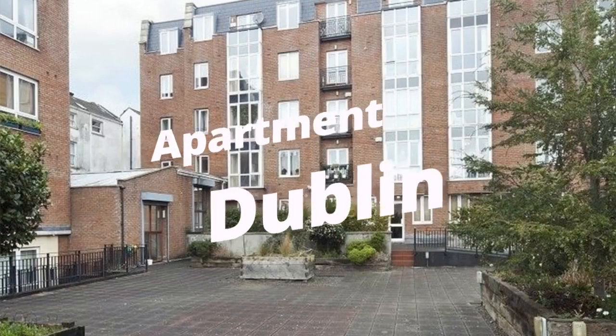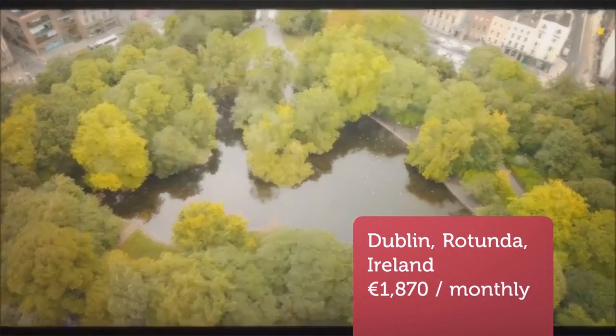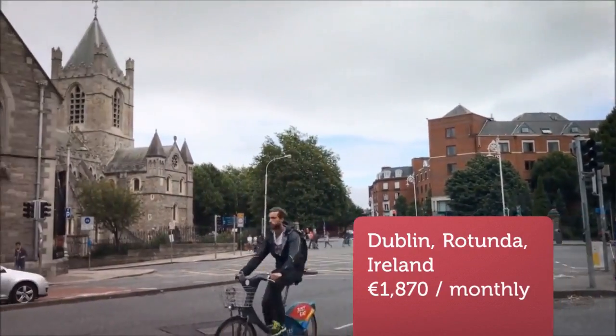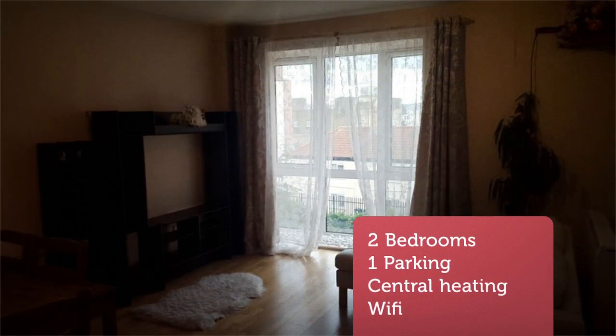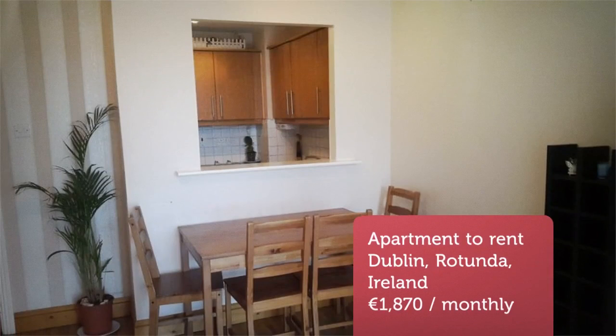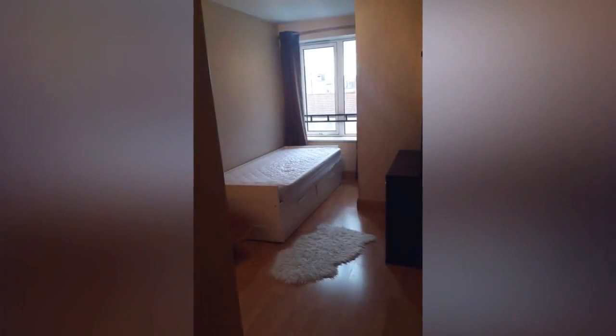MTS Property are delighted to present this bright, two-bedroom apartment with a designated parking space, ideally situated in the heart of the city center with a host of amenities on the doorstep. Benefiting from a south-facing aspect, two double bedrooms, designated parking space, and given its central location, the property will be well sought after.